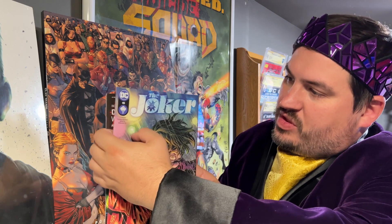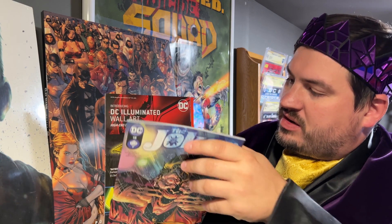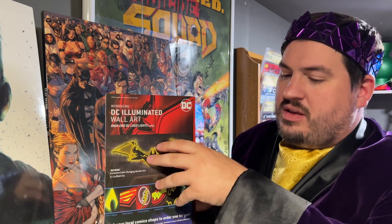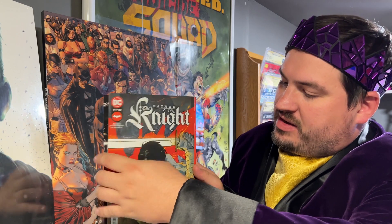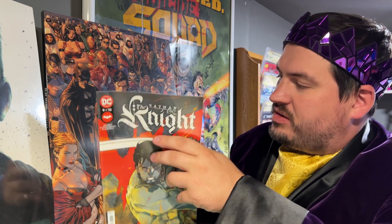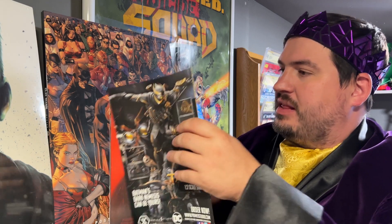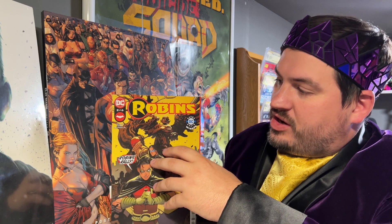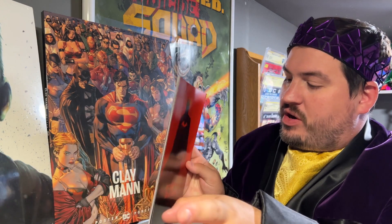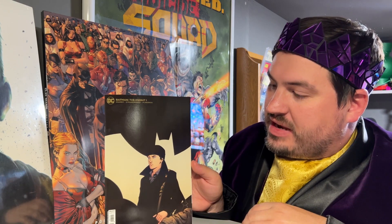The Joker number 15. Next is Batman the Night number nine. Robin — pretty cool cover. And last but not least, Robins number two. And we already knew what the back one was: Batman the Night number one.